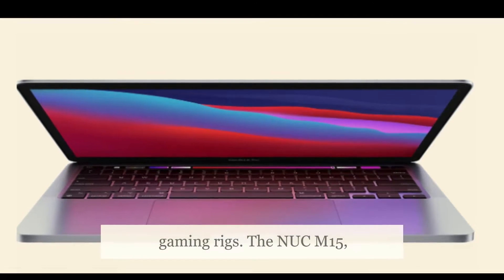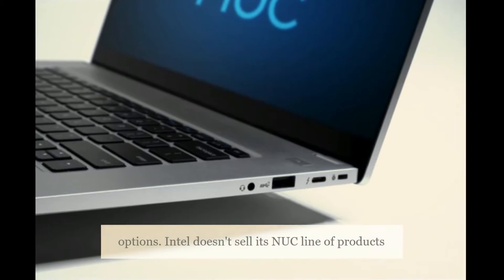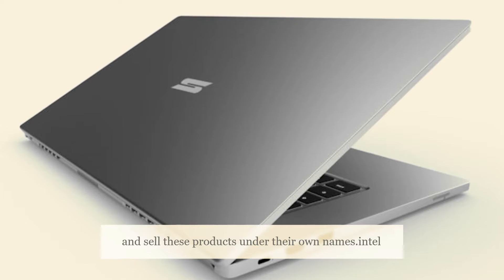The Nukem 15, codenamed Bishop County, is a customizable base unit or a laptop kit that can be retrofitted with different storage options. Intel doesn't sell its NUC line of products directly to consumers, but partners with brands that customize and sell these products under their own names.